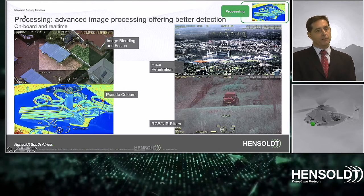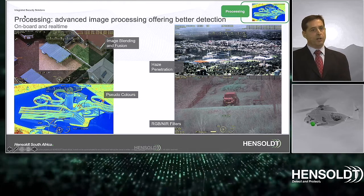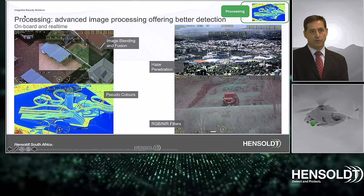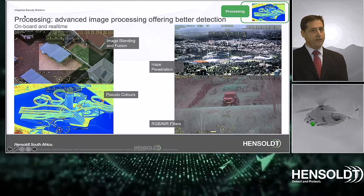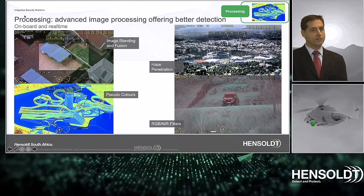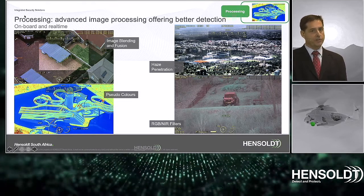Image processing in real time onboard the camera must be available to enhance features and contents. A normal eye is not trained to spot — successful detection is in many cases about identifying the inconsistencies in the image. Various techniques such as blending, fusion, haze penetration, and false colors are available, and adequate processing power is needed to do this in real time.